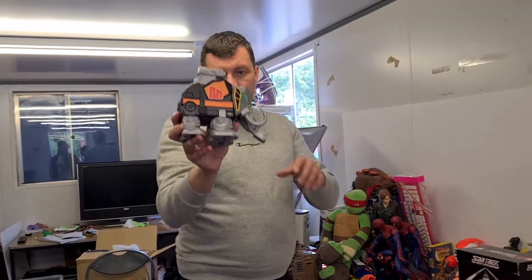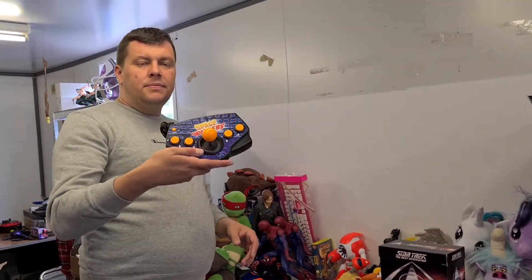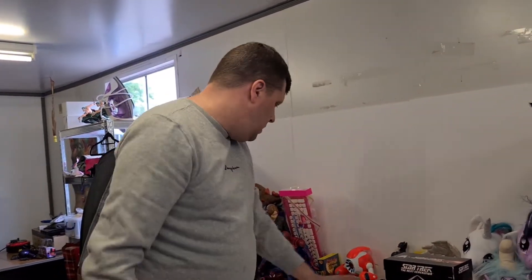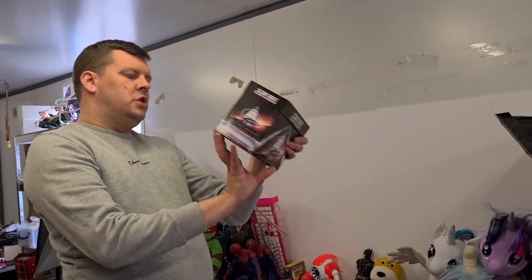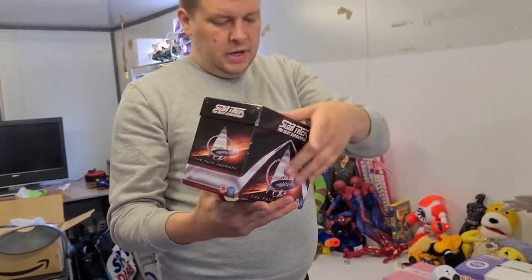Mastodon from Power Rangers Mighty Morphin. A plug-and-play - don't normally pick these up but it was cheap enough - Space Invaders plug-and-play. And these little backpacks have been doing well for us as well - this is a clownfish one. Next Generation full collection box set - really nice.